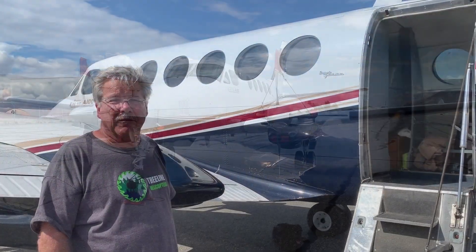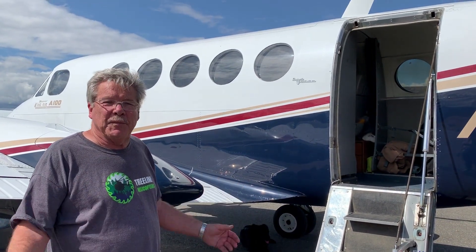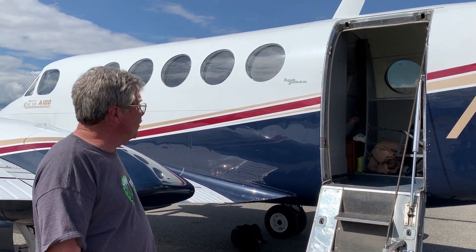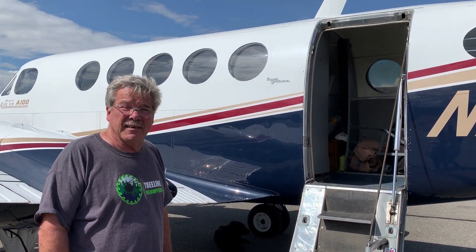Eastbound we're cruising at 190 and westbound at 200 — that's its best miles per gallon. It goes about 235 to 240 knots true and burns 95 gallons an hour to do that.